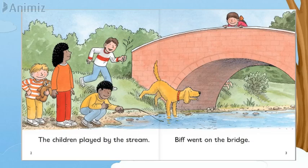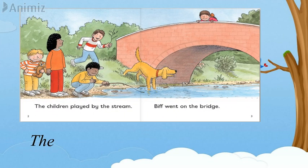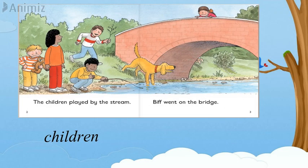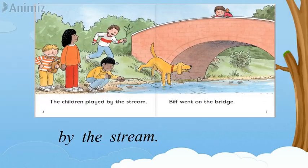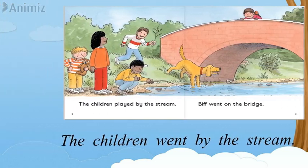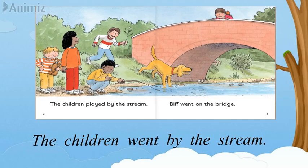Now have a look on the next page. Let's see what is written. So the first word is a tricky word; read it with the spellings: T-H-E — the. Ch-E-L-D — children. W-E-N-T — went. B-Y — by. T-H-E — the. S-T-R-E-M — stream. Now let's read page two all together: The children went by the stream.